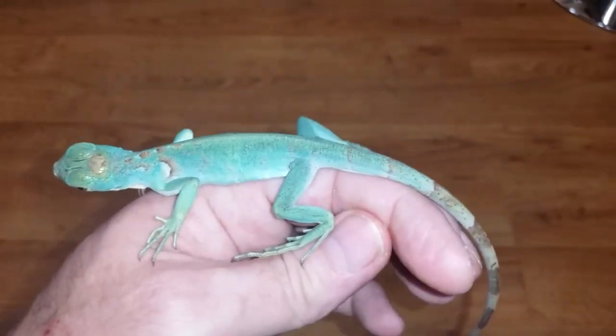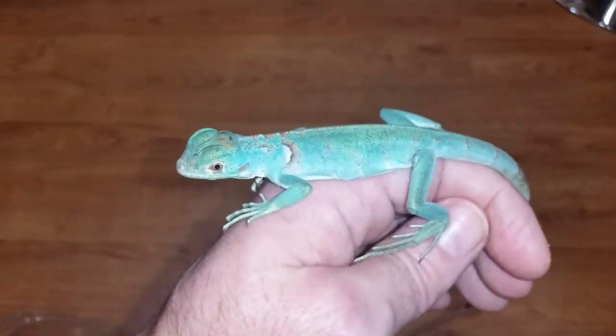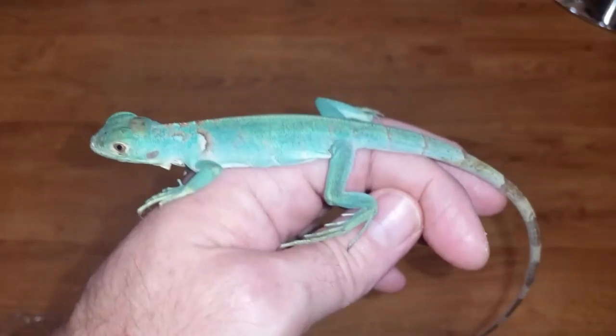He's a little bit thin, but that's to be expected from shows I think. I'm gonna get him set up in a nice enclosure and we'll see how he's doing.